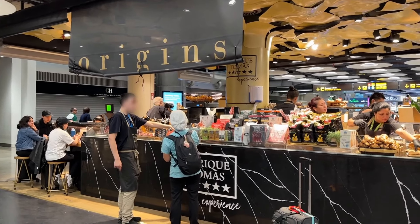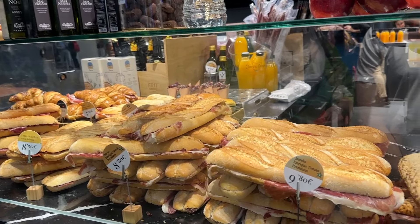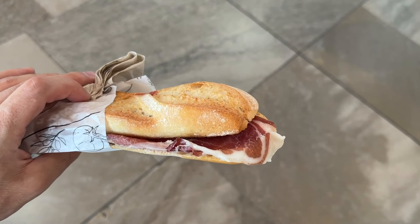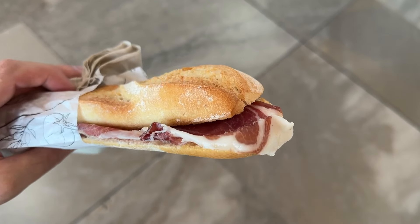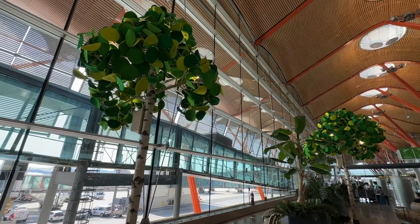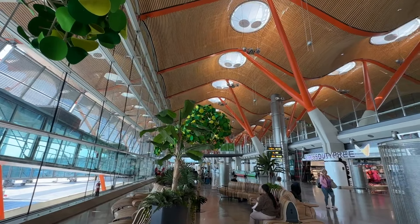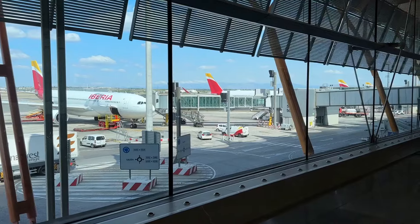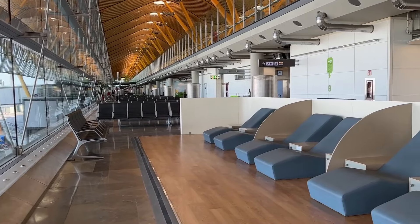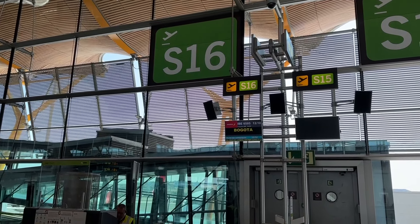Before we head to the gate, let me show you where you can grab the most delicious snack before your flight. This place has the best Spanish ham sandwiches in the terminal — cheaper than any restaurant and simply delicious. Terminal 4S feels new and very spacious thanks to the high ceilings. There's also a quiet space opposite gate S16 that offers great unobstructed views of the airfield — a great spot to chill out before boarding.